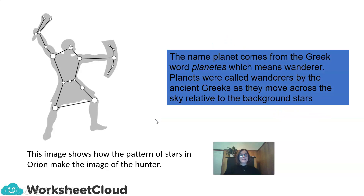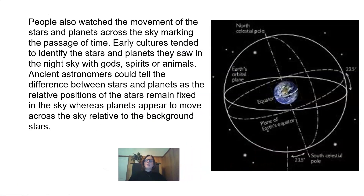The name planet comes from the Greek word planetes, which means wanderer. Planets were called wanderers by the ancient Greeks, as they move across the sky relative to the background stars. People also watched the movement of stars and planets across the sky, marking the passage of time. Early cultures tended to identify the stars and planets they saw in the night sky with gods, spirits, or animals. Ancient astronomers could tell the difference between stars and planets, as the relative positions of the stars remained fixed in the sky, whereas planets appeared to move across the sky relative to the background stars.